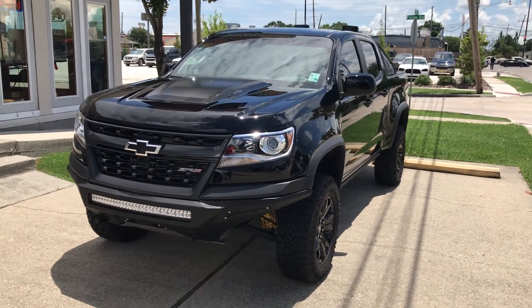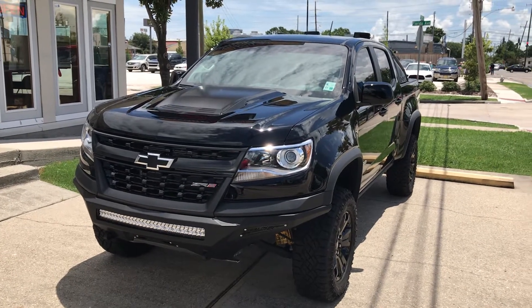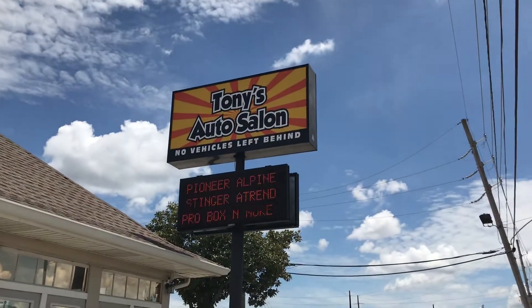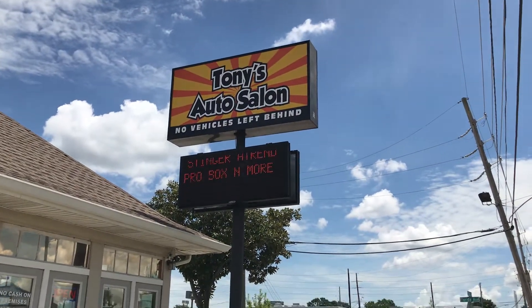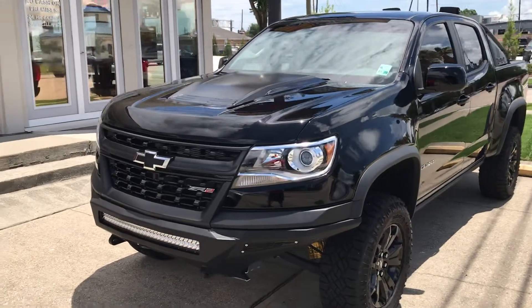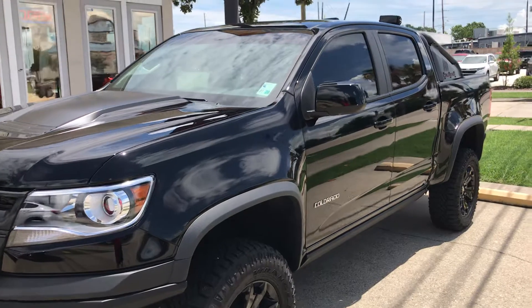Hey guys, today we are featuring a 2017 Chevy Colorado ZR2 at Tony's Auto Salon out here in Kenner, Louisiana. Today we're going to do a quick walk around on this truck.